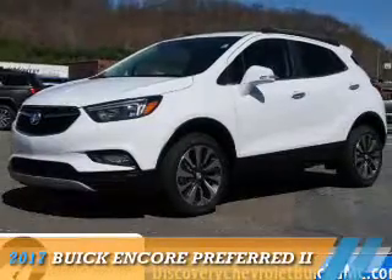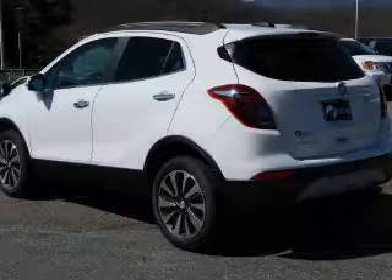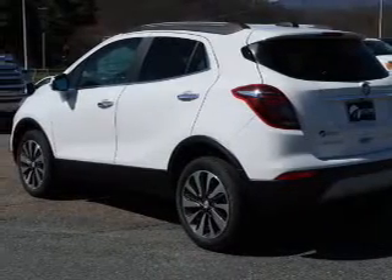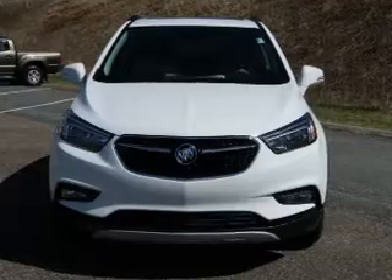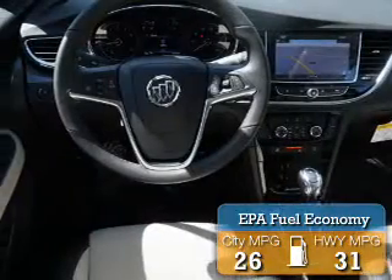Presenting the 2017 Buick Encore. It's powered by all-wheel drive, a 1.4 liter four-cylinder engine, and a six-speed automatic transmission. Great fuel efficiency saves you money by requiring fewer trips to the gas station.